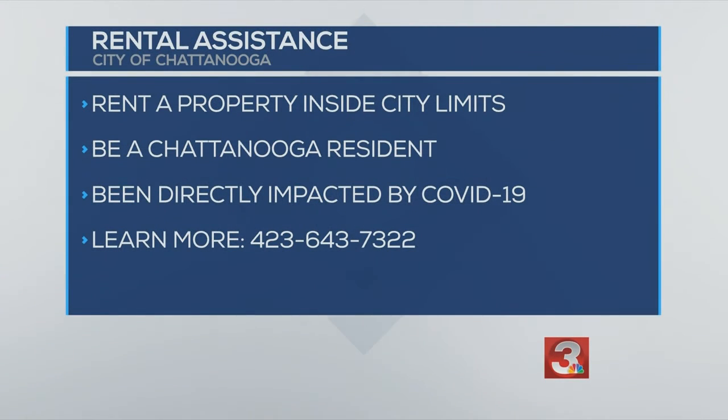Now to qualify, you must rent a property inside city limits, be a Chattanooga resident, and have had your employment directly impacted by the pandemic. For those who qualify, the city will pay up to three months of past rent and utilities, and the number to call is 643-7322.